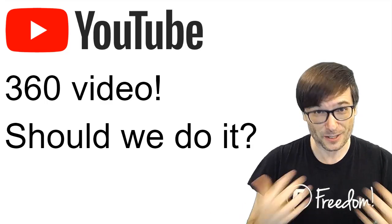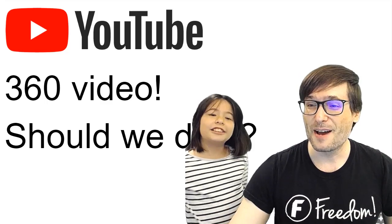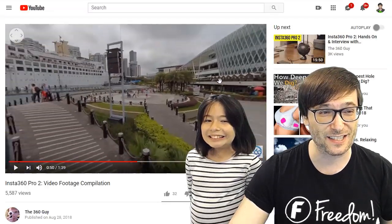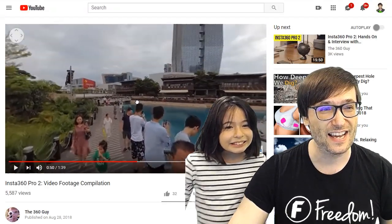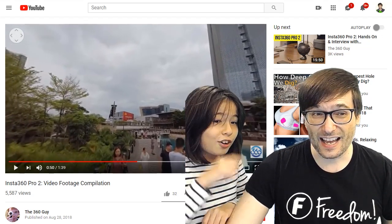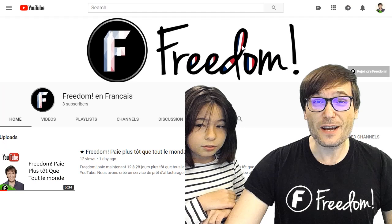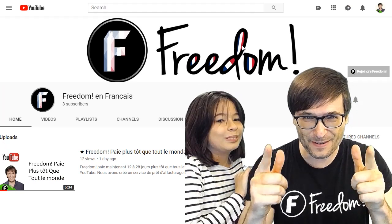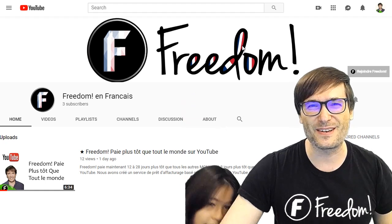360-degree video — should we do it, should you do it? By 360 I mean videos like this where you can click and drag while the video is playing. I would like to show you Freedom Off On Say, which is a brand new channel that one of you in the freedom family decided to make.